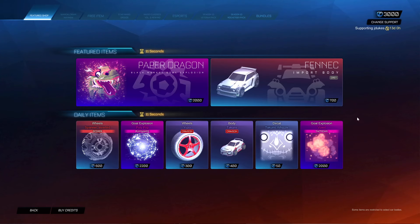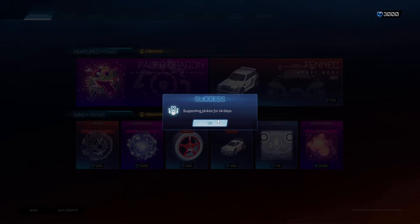Yo, what is up guys? It's Jake's here with the February 13th Rocket League item shop. Remember guys, if you're going to be purchasing anything in the item shop, please be sure to use code JDU because it helps out so so much.